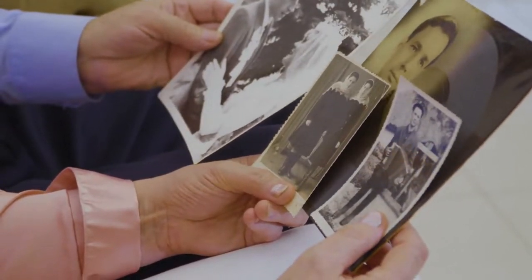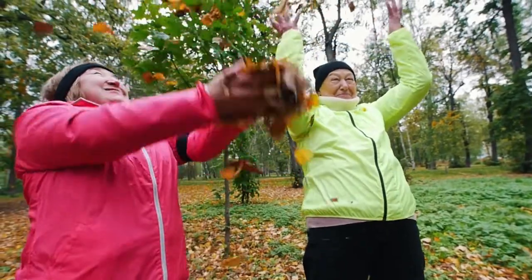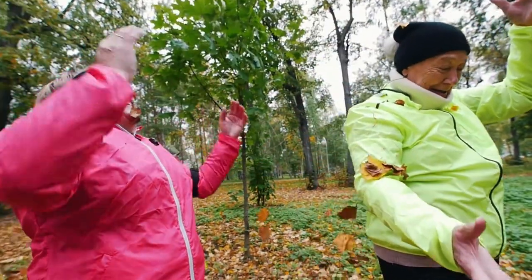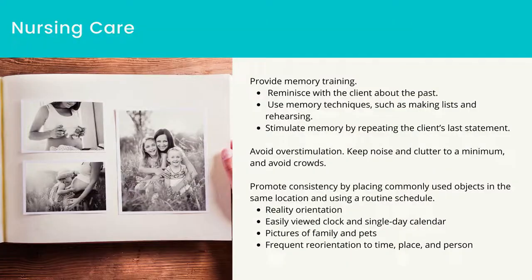Reality orientation includes an easily viewed clock and single-day calendar, pictures of family and pets, and frequent reorientation to time, place, and person. Validation therapy is effective for later stages — acknowledge the client's feelings and don't argue with the client, as this will lead to the client becoming upset. Reinforce and use repetitive actions or ideas cautiously.